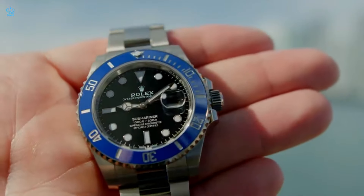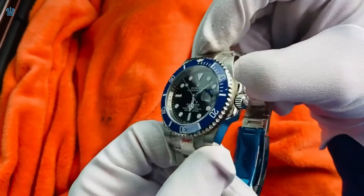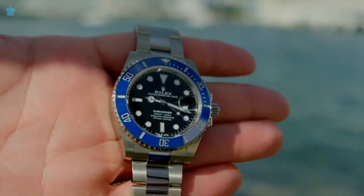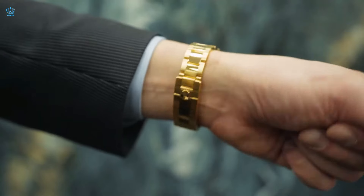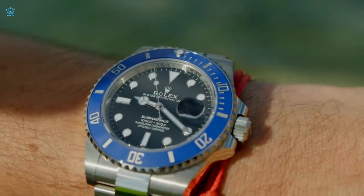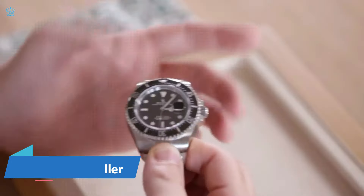The well-known Submariner range, offered in date and no date steel models, consistently ranks as a top seller. Those drawn to the Submariner are typically successful professionals, such as business owners or high-ranking individuals. Transitioning to the steel and gold Submariner, also known as the Bluesy, it features black and blue dial variations. The black version is preferred for its understated elegance, making it an excellent choice for a versatile summer watch. The full gold Submariners, available in blue and white gold variants, attract individuals seeking something exceptionally special, with collectors valuing the unique blue bezel and black dial combination exclusive to the white gold model. The yellow gold Submariner appeals to collectors who take pride in displaying their wealth and success.